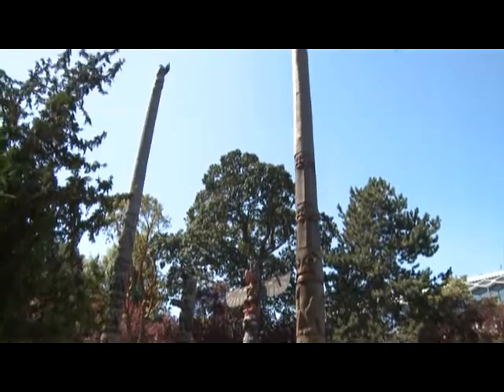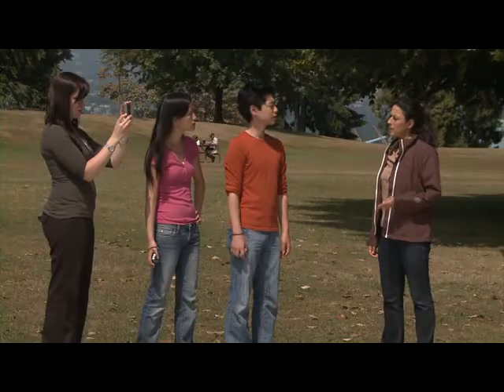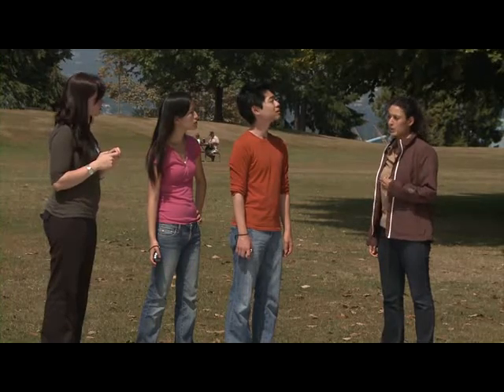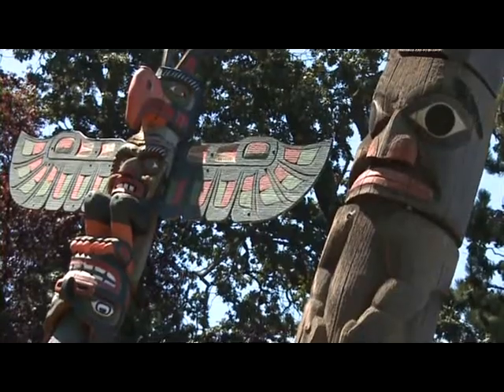This is Thunderbird Park. In 1941, these totem poles were actually set up outside the museum. Can you tell us where the totem poles come from originally? They're from the people of the First Nations — that's the term we use in Canada for Indigenous people. The images represent animals and people, and they tell stories from history.